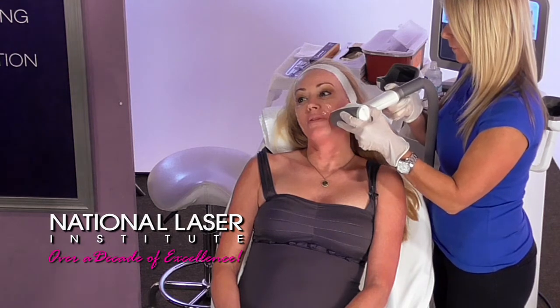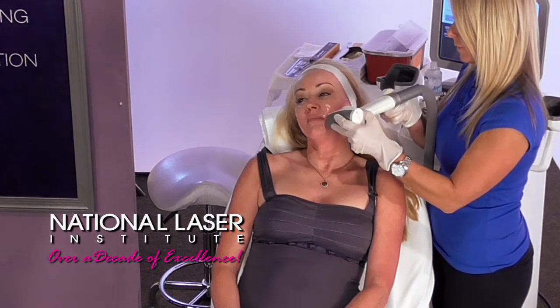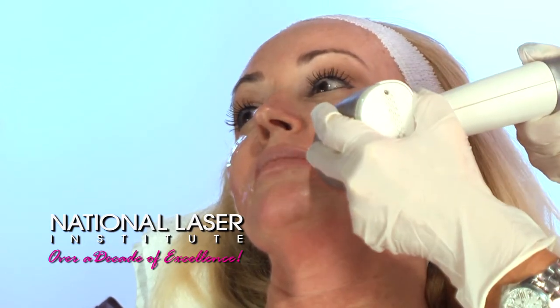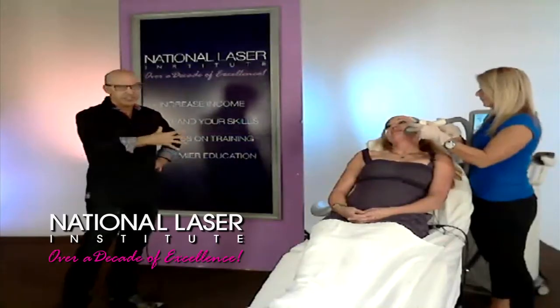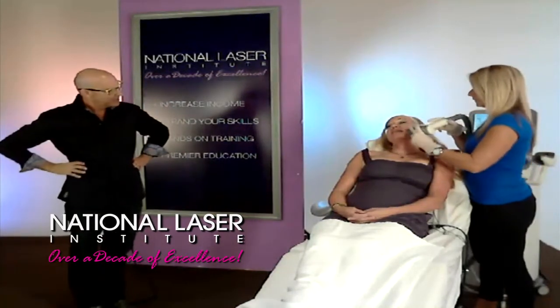How many days of actual classroom education did you have before you started doing actual treatments? I went for the week, so it's about five days of classroom. And then before you had the laser in your hand, I know you had probably ten days of clinical after that. Were you scared and nervous before you had the laser in your hand the first time as a student? I was excited! And after the two-week program was over, did you feel like you still needed more training? I thought, gosh, I got this — I feel like I can do some treatments pretty safely.